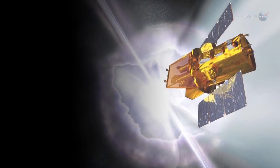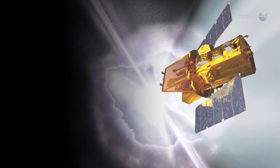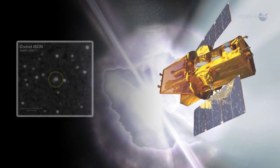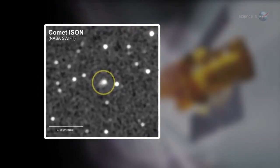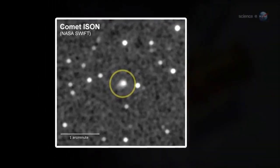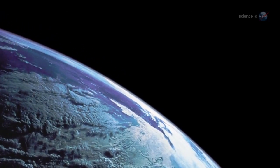When NASA's SWIFT spacecraft observed the comet in January 2013, it was still near the orbit of Jupiter, but already very active. More than 112,000 pounds of dust were spewing from the comet's nucleus every minute. It turns out, some of that dust might end up on Earth.